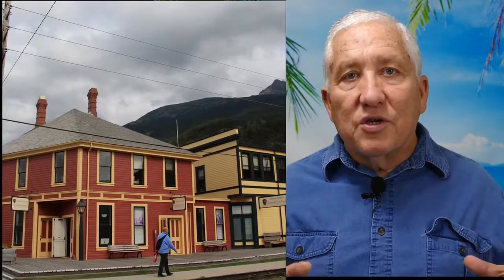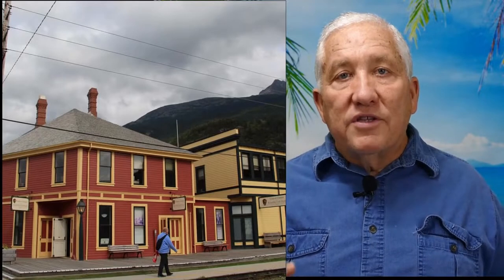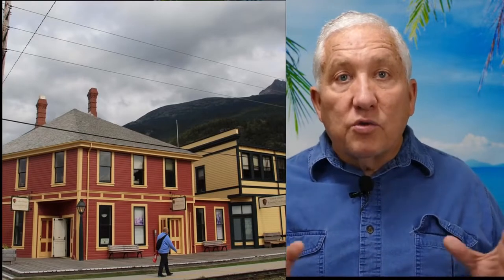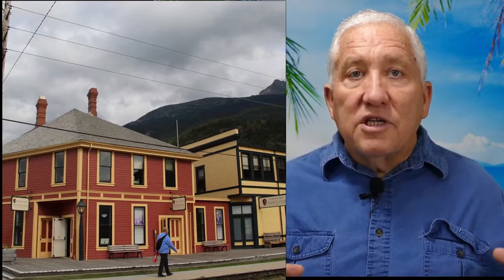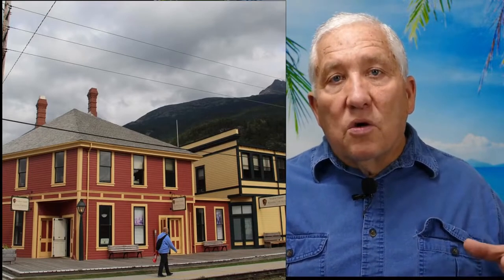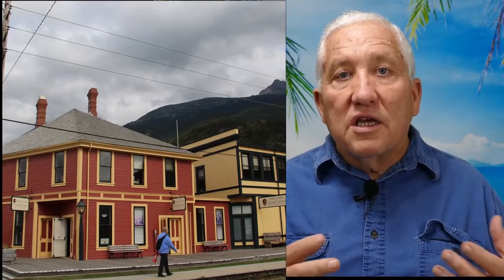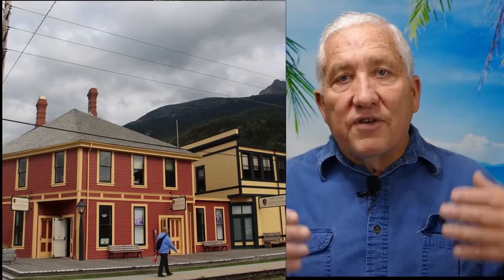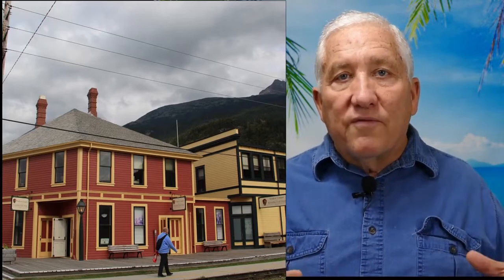We're going to start by talking about things you can do associated with the Skagway Visitor Center. The Visitor Center is a quick easy walk from any one of the four docks where your ship might dock in Skagway. The downtown area of Skagway is a historical area, so there are quite a few things dealing with the history of Skagway during the gold rush that you can see, and the Visitor Center is where you want to start — you can pick up a map and there's quite a few things you can do there.